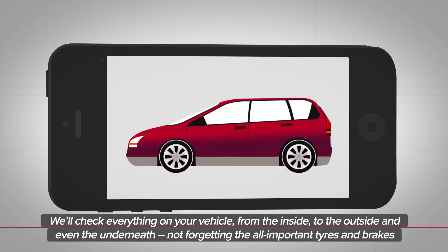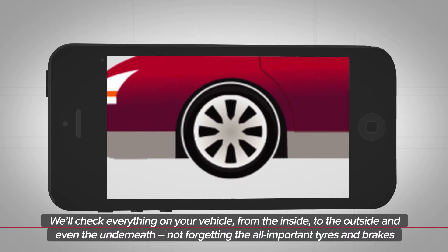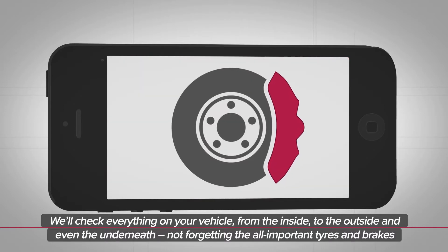We'll check everything on your vehicle, from the inside to the outside, and even the underneath, not forgetting the all-important tyres and brakes.